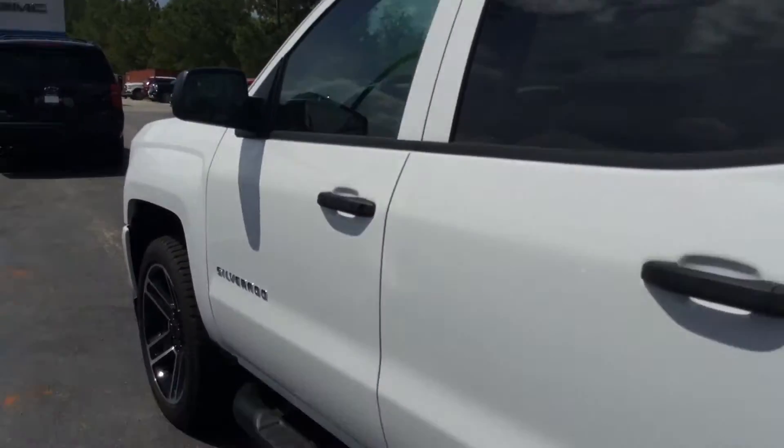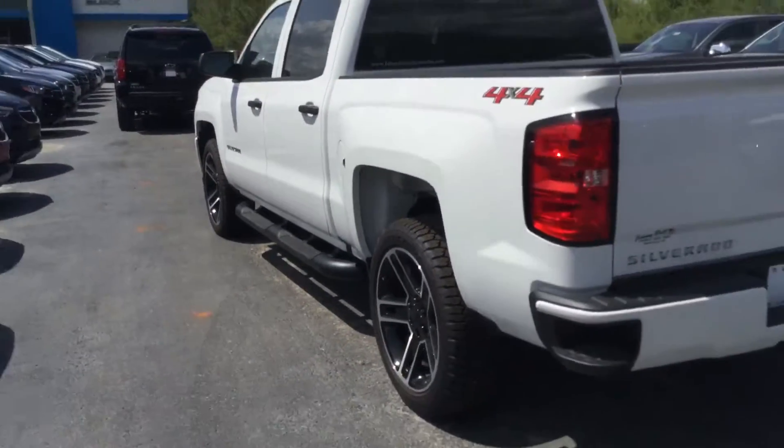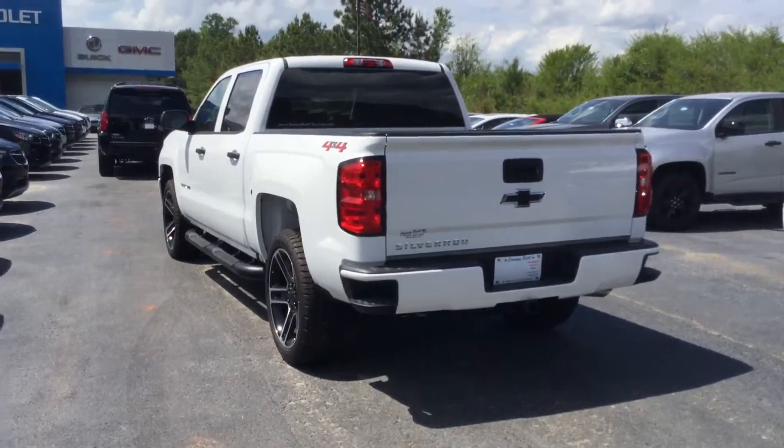It's a good-looking truck, one of the last 2018s I have left. Stop by Jimmy Britt Chevrolet and take this gorgeous truck for a drive. Thank you.